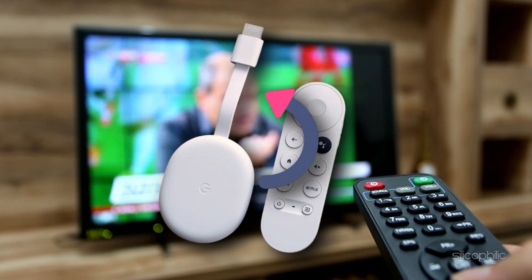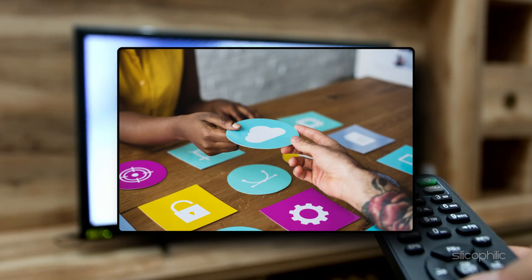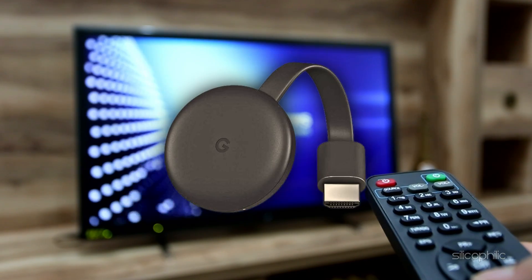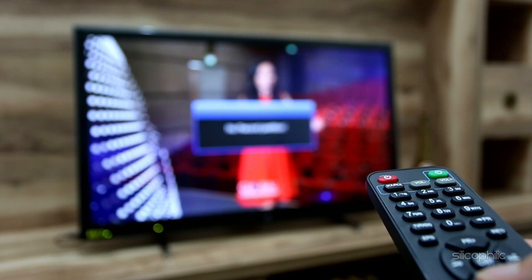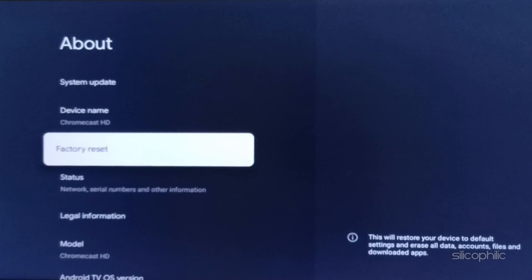Method 7: Factory reset the device. If all else fails, a factory reset clears all data, settings and apps, giving you a clean slate. This often resolves persistent or untraceable issues. Go to Settings, then System, then About, then Factory Reset. Follow the on-screen prompts to finish the process.